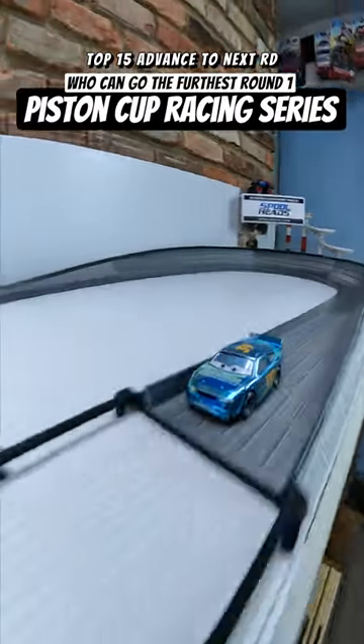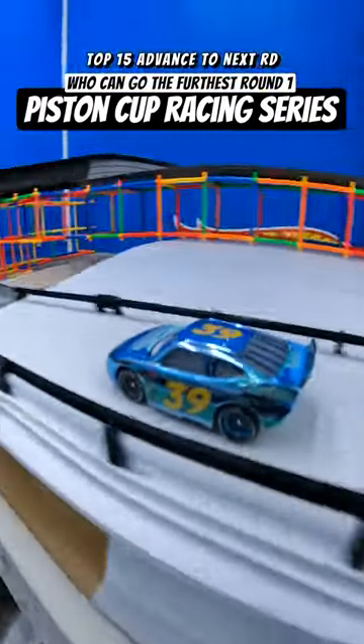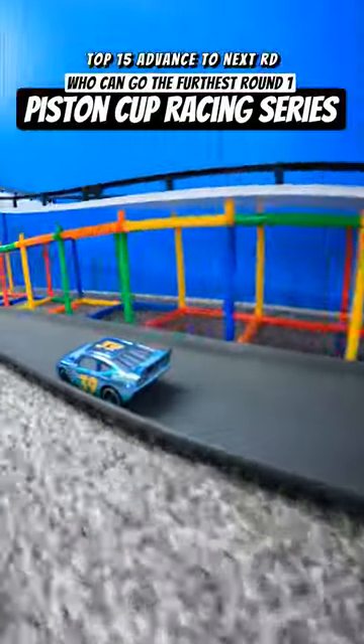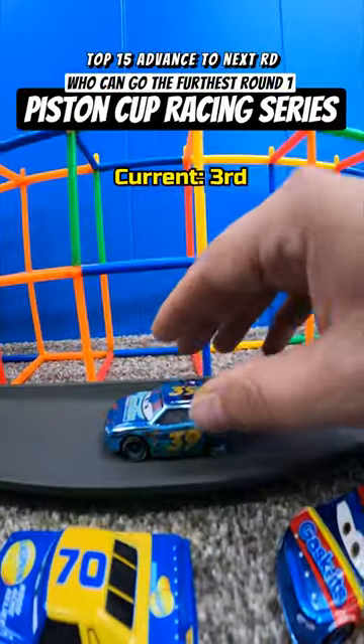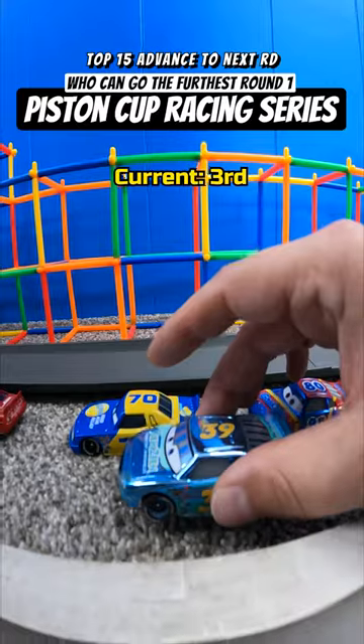Could I be proven wrong here? Could a run that started so shaky end up getting saved with a clean, steady second half? I guess we're about to find out. It looks to me like 39 isn't tapping out early. Shields is somehow moving on and on. What an impressive final straight as he passes multiple cars and finally stops at third place.